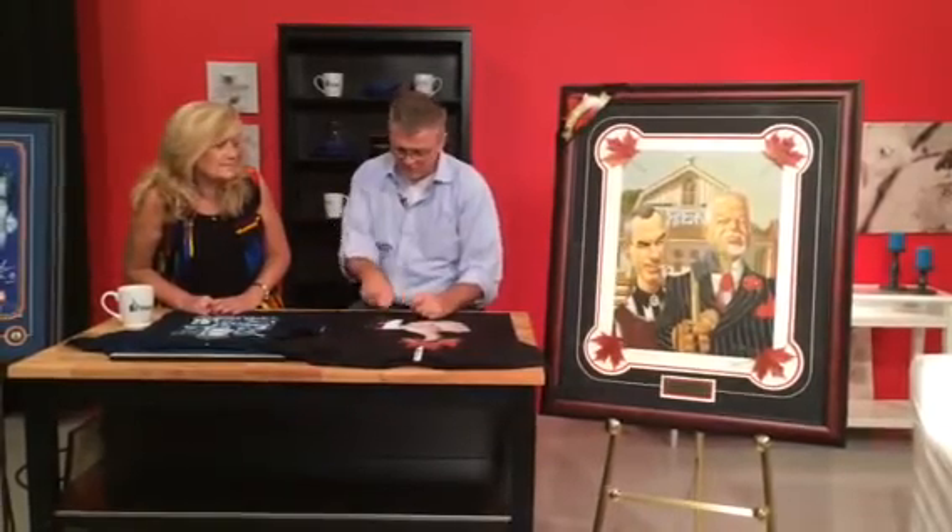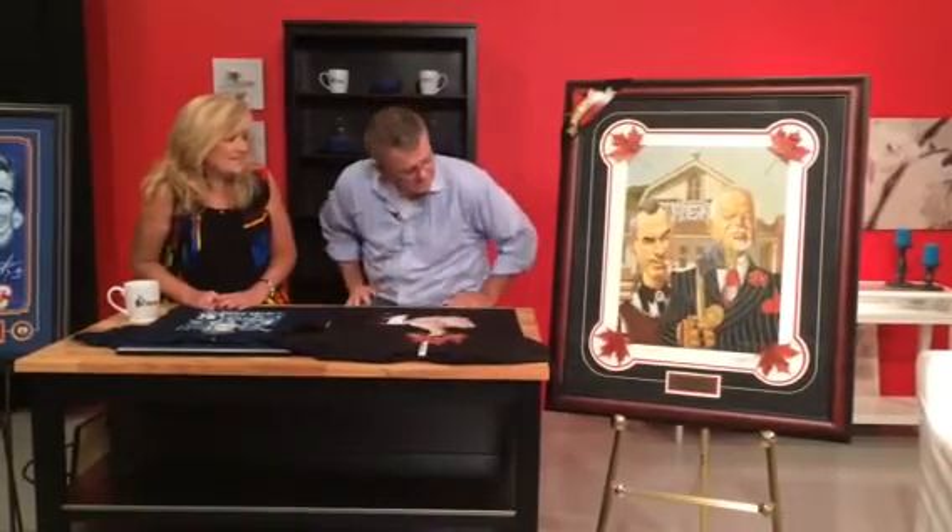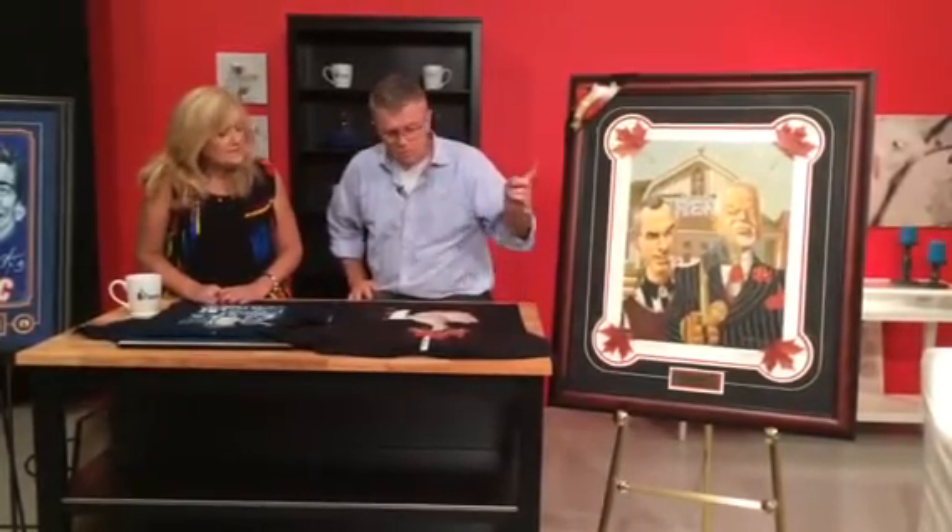I actually did that logo as well. I sat at Don Cherry's kitchen table and drew it rough, and he took it. He said, that's it, that's the one I want. So that's how the Rose Cherry thing became their symbol.